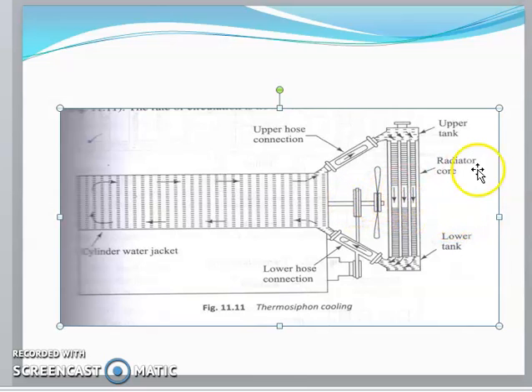During running conditions, air impinges on the radiator so the coolant gets cooled and comes down to the lower tank. After reaching a certain temperature, the cooled antifreeze solution is again allowed back to the engine. This is the simple working function of the cooling system.